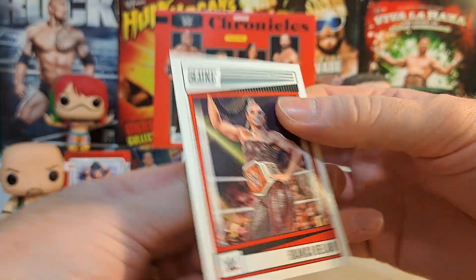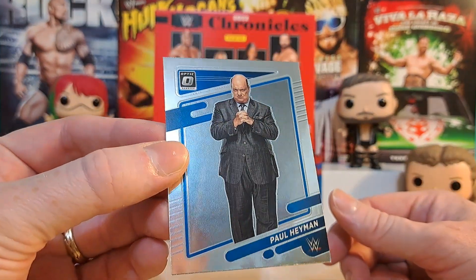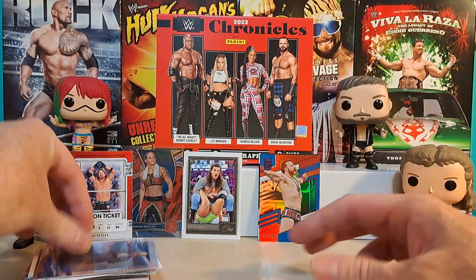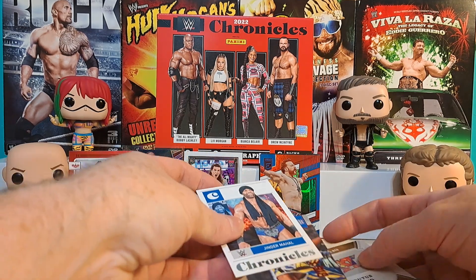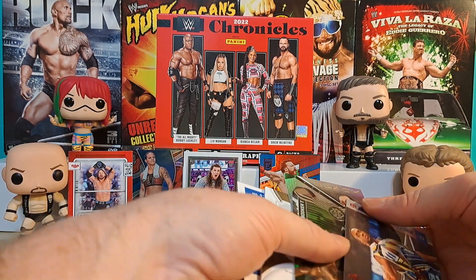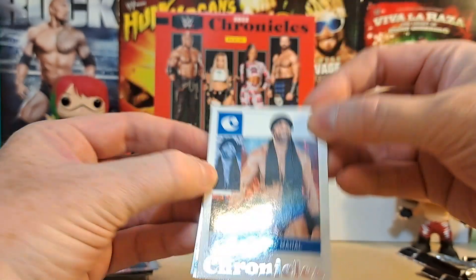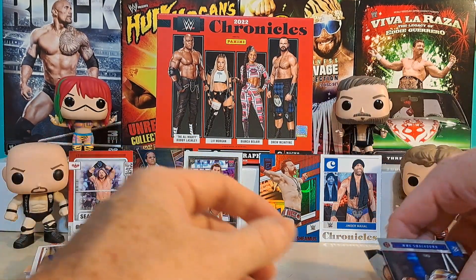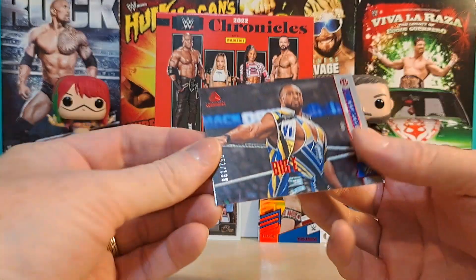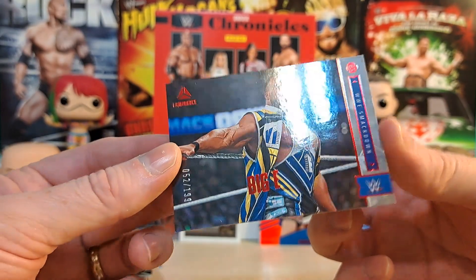Bianca Belair Scorecard. A Paul Heyman Optic - that's nice. I don't know how I tell if it's a special optic or just an optic. Looks like we have some type of a relic here. On one side we're going to put a Booker T, on the other side Jinder Mahal - we're going to hide a relic behind Jinder. We have a black card of Gorilla Monsoon. And we have a numbered parallel 199 Luminance of Big E.